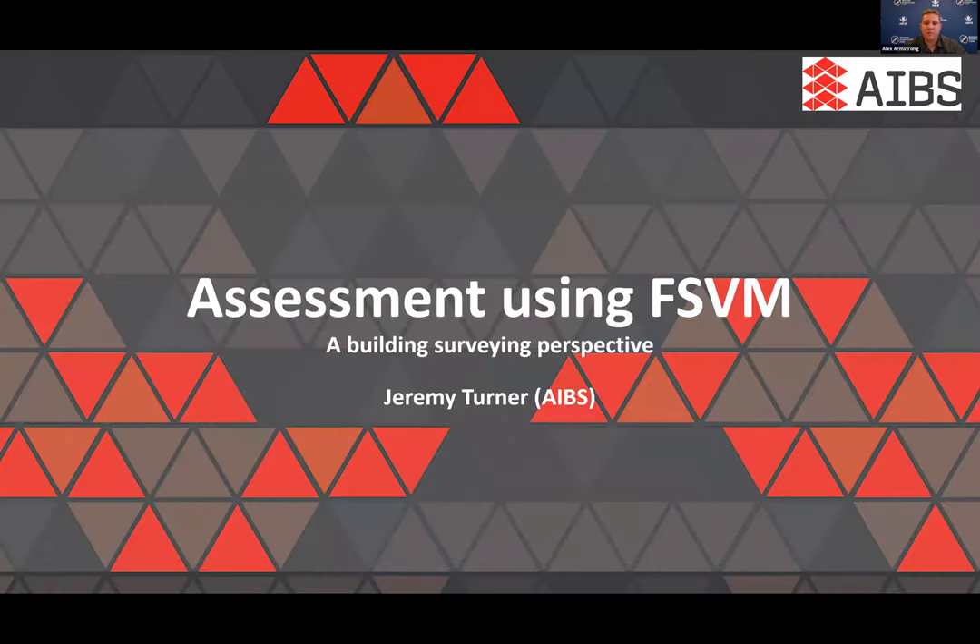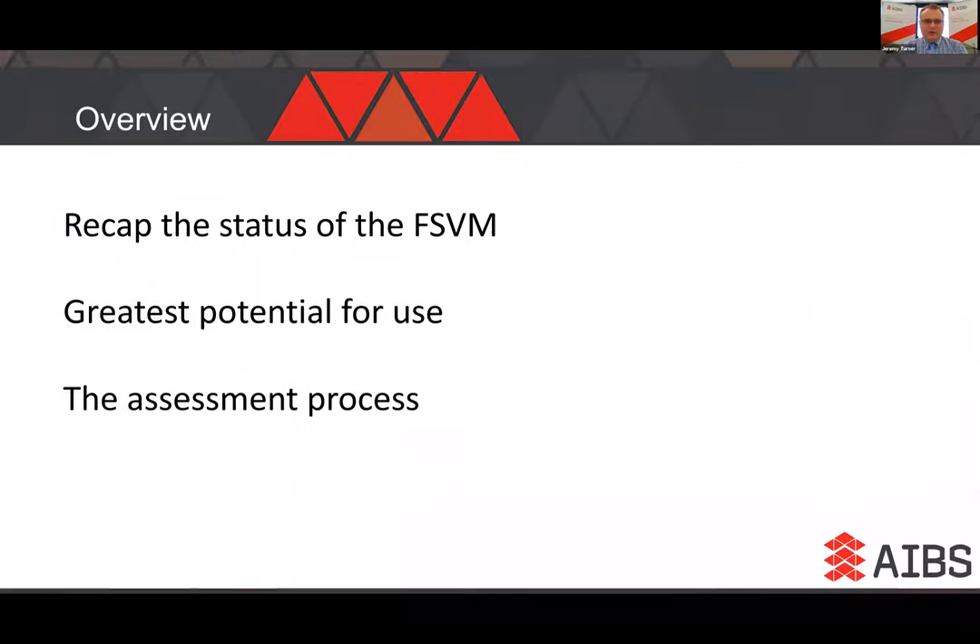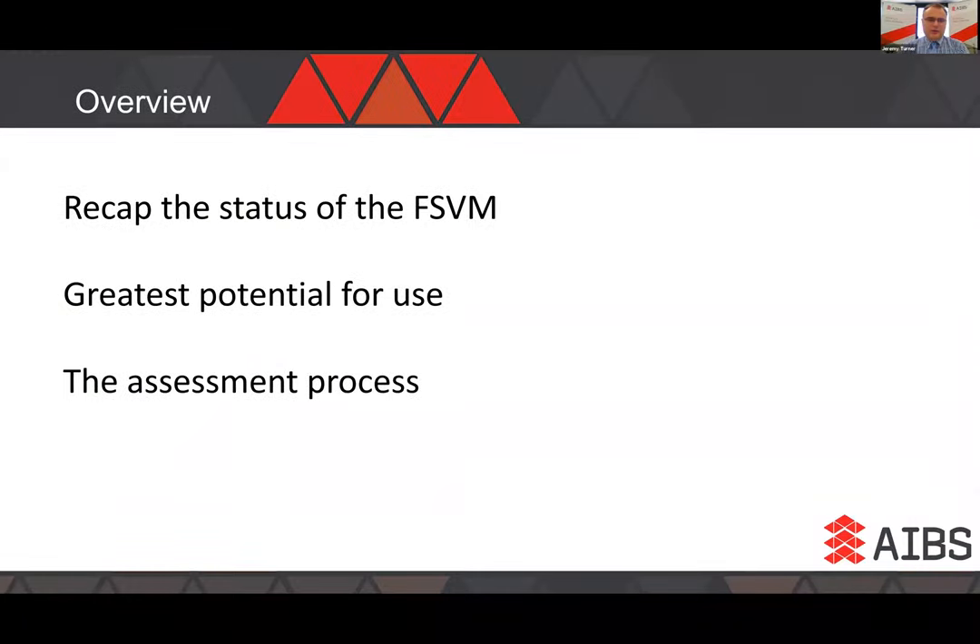I'll now pass across to Jeremy Turner from AIBS, who will provide a perspective from the building surveying industry. Thanks very much, Alex. I'm the national technical manager and policy manager at AIBS, and also involved in the Building Codes Committee. I've had involvement in the early stages of development of this method. I want to talk about what the Fire Safety Verification Method is, do a recap of its status, where it's likely to be used, and what the assessment process looks like when it is used.